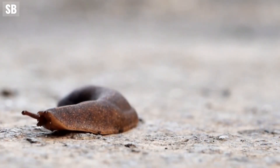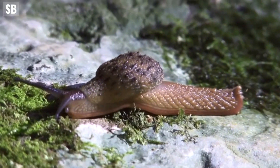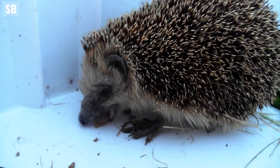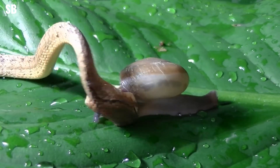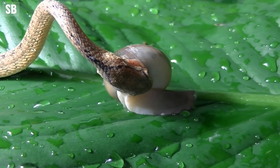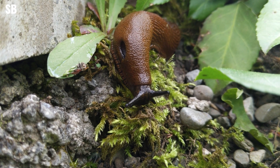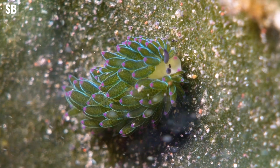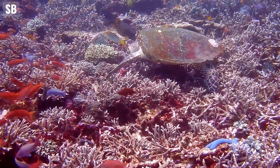Another most significant contribution of slugs and snails is their role as food for other animals. Hedgehogs, some birds, snakes and frogs rely on slugs and snails as important components of their diets. By preying on them, these animals help regulate their populations and maintain a balanced ecosystem. Aquatic snails and slugs are also an important food source for many fishes, turtles and other species.